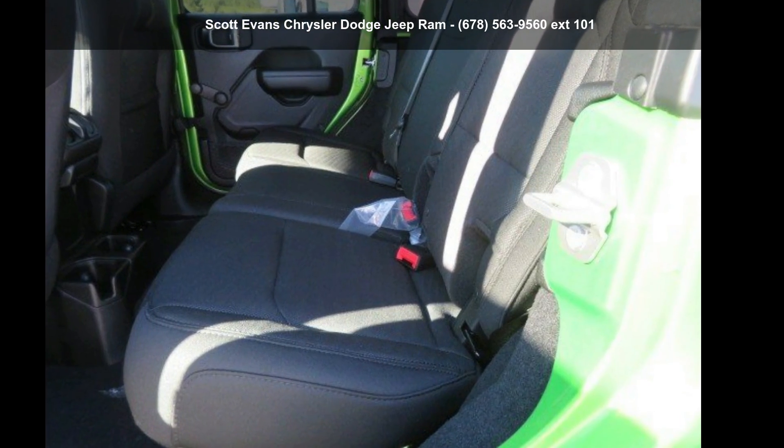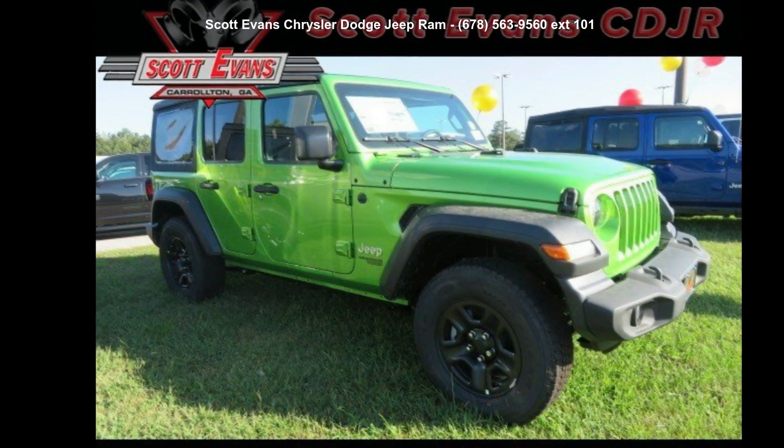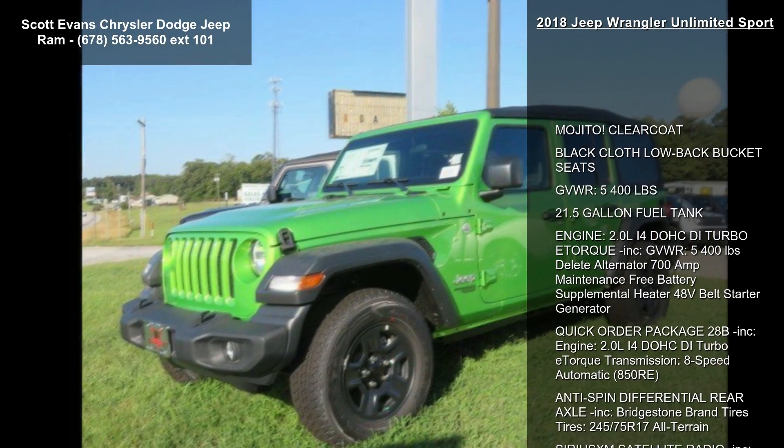Step into the Jeep 2018 Wrangler Unlimited Sport. If you are looking for an automobile with great features, look no further. Some of the top features included with this vehicle are Mojito clear coat,